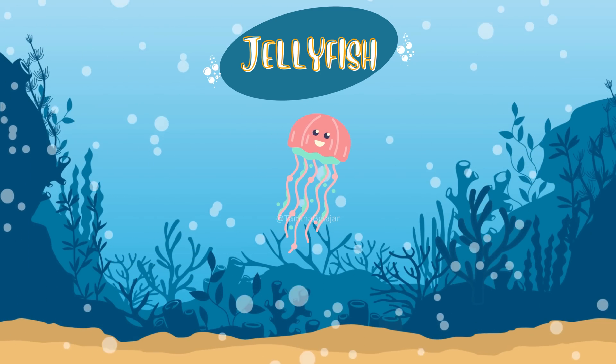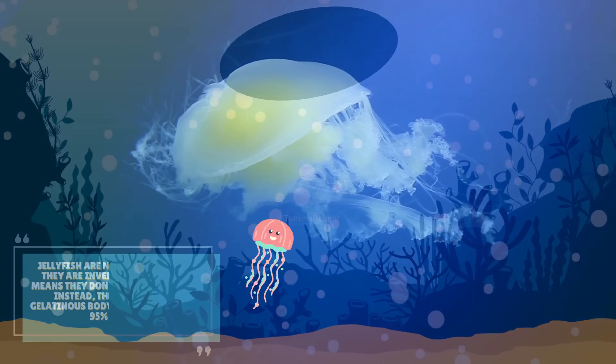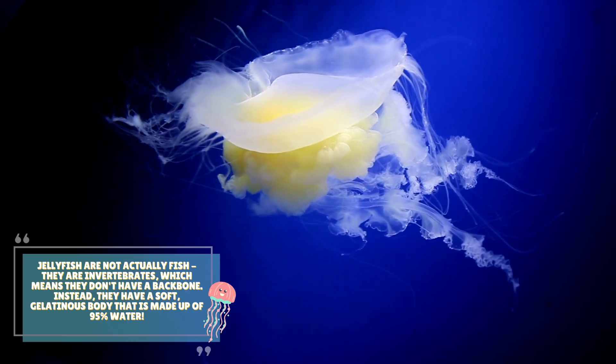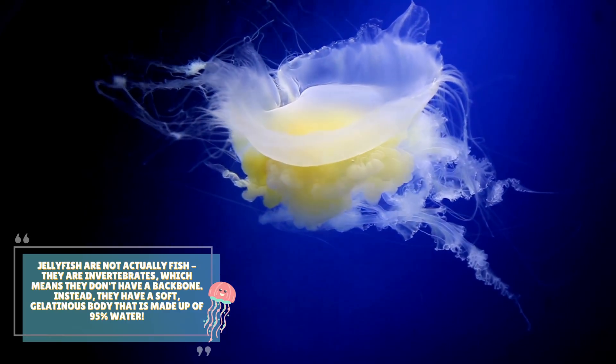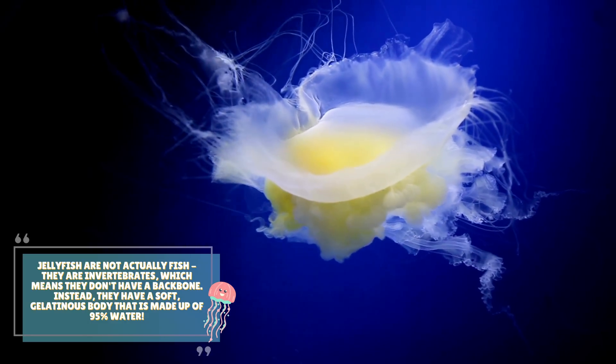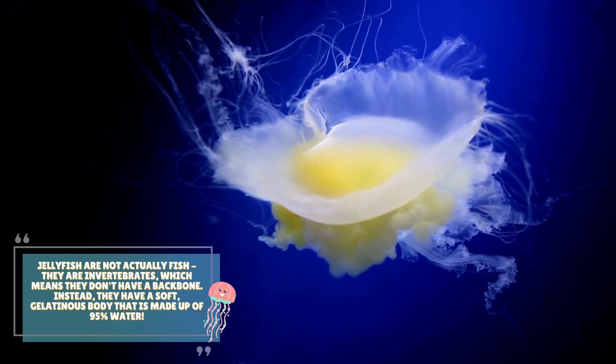Jellyfish. Jellyfish are not actually fish. They are invertebrates, which means they don't have a backbone. Instead, they have a soft, gelatinous body that is made up of 95% water.